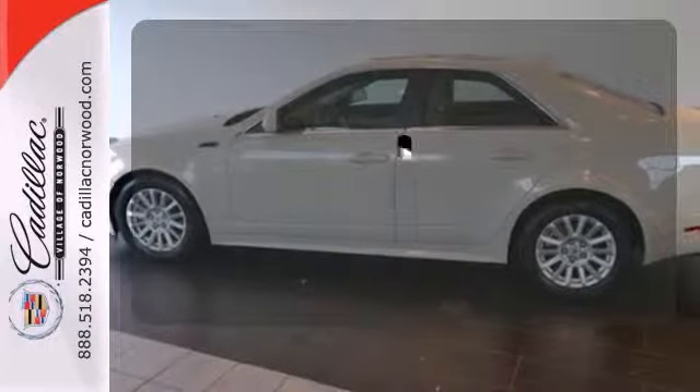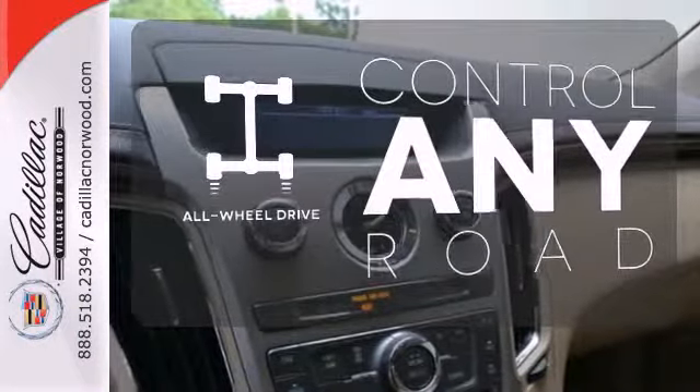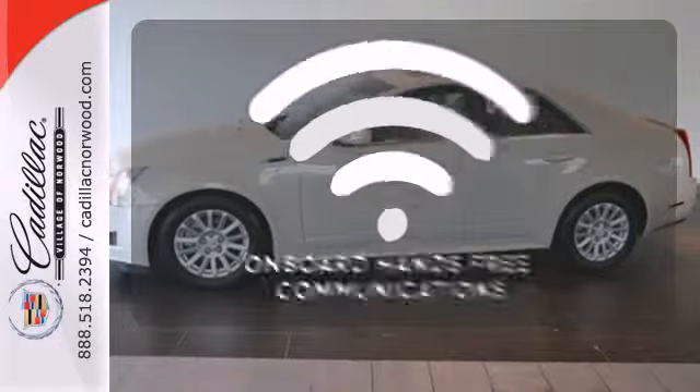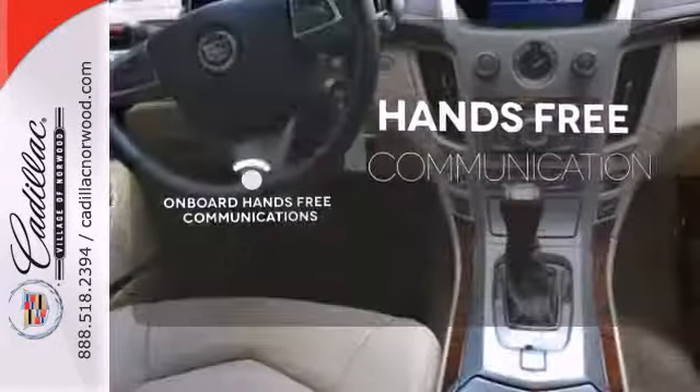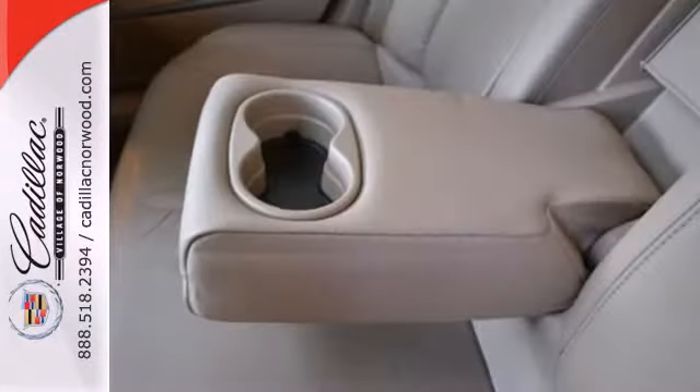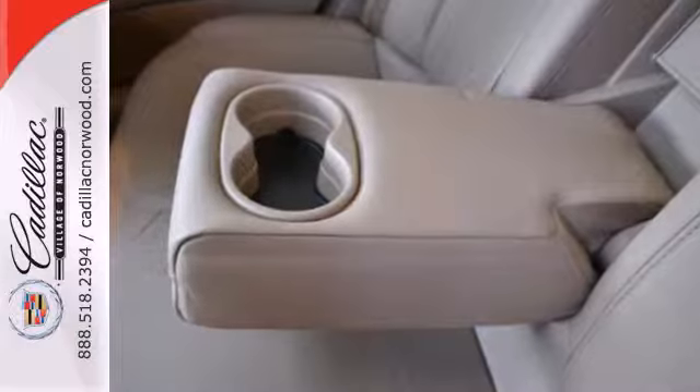Opening up to the world is a little easier with a panoramic sunroof. The all-wheel drive allows you to master any road, any time. Activate your drive with your voice, thanks to onboard hands-free communications. This year's sensational CTS gets a new engine with more horsepower and better fuel economy.